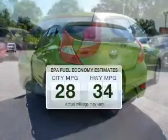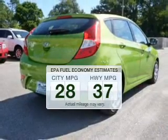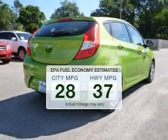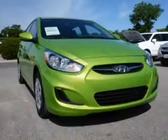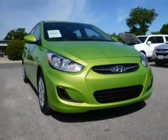In the city or on the highway, you'll spend less time at the pump with this fuel-efficient vehicle. The powertrain includes front-wheel drive with an efficient four-cylinder engine connected to a smooth-shifting six-speed automatic transmission.